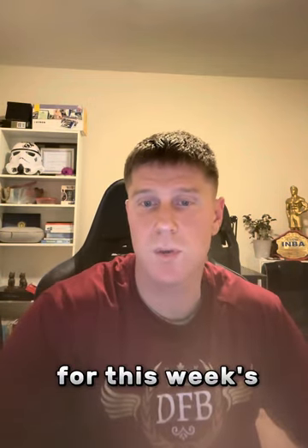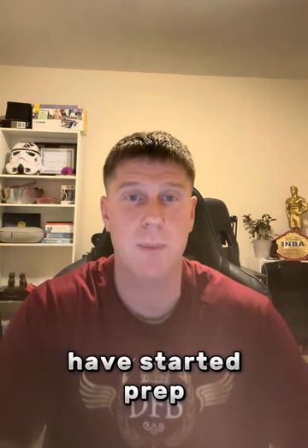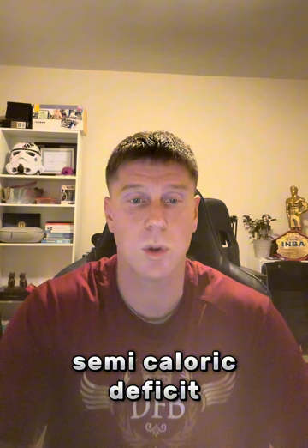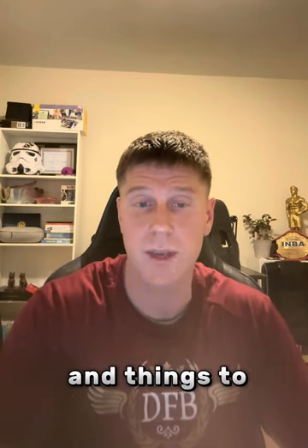Good evening everyone. Coach Matt here for this week's Nutrition Talk. This week we're going to talk about being in a caloric deficit. Most of us have started prep and you should be in a semi-caloric deficit depending on what your body fat percentage is, to get you prepared for the stage and things to come.